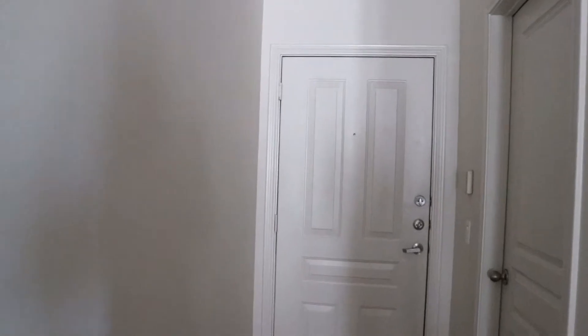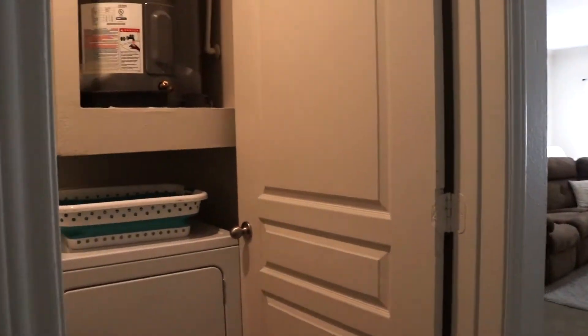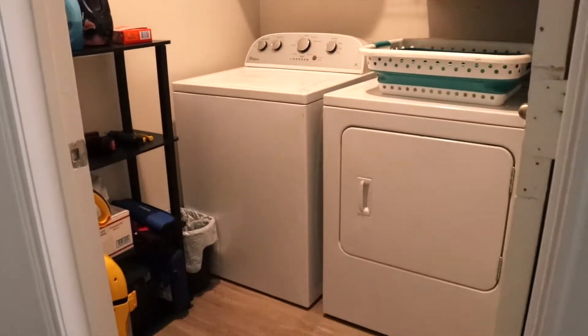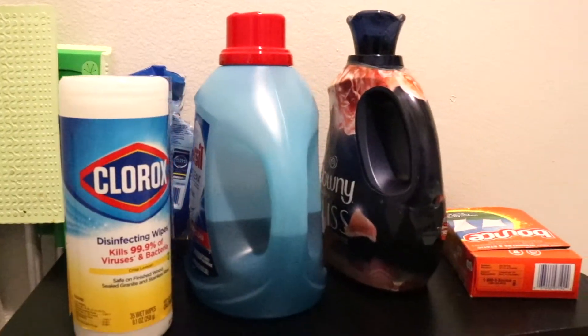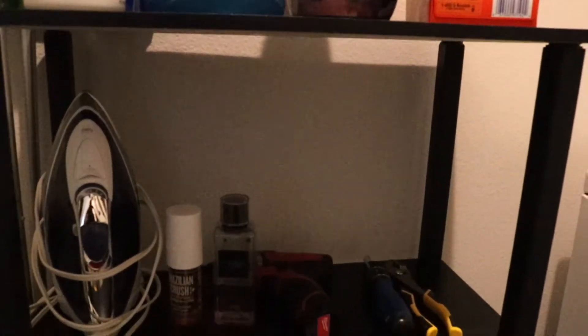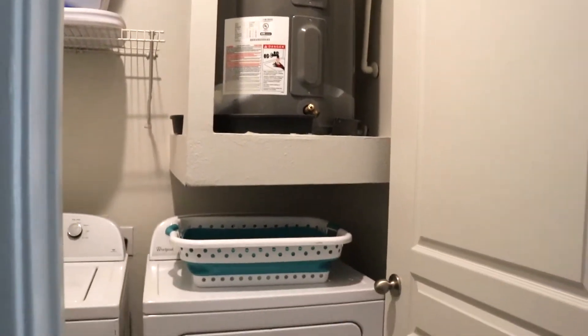I never do voiceovers, but let's try it. So here we have the front door, and right by the front door is the laundry room. I really like having a separate laundry room — I've never had that before, I've just had like a little closet. In here we just have the washer and dryer, and I put this shelf in here because we don't really have a lot of storage. We just have some cleaning supplies, tools, and miscellaneous things. I put a little trash can here to empty the lint trap, and we have the brooms, vacuum, some storage bins up there, and a water heater.